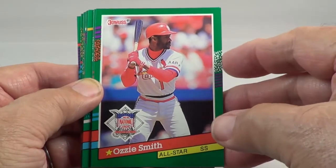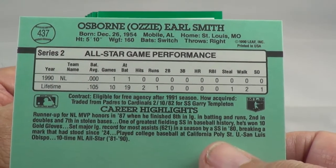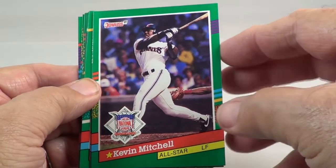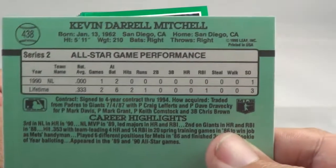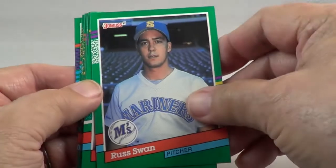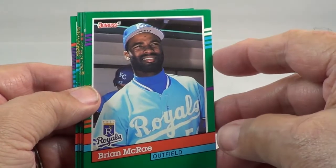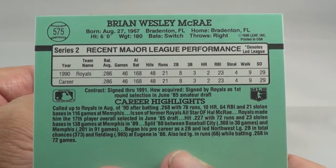Ozzie Smith — looks like a rookie card. Looks like a rookie card, doesn't it? I think it is. Might be worth getting that one graded. Kevin Mitchell all-star — it's a rookie card too. Brian McRae — maybe a rookie card for him too.